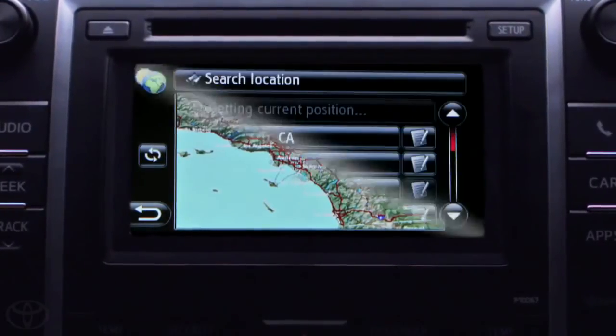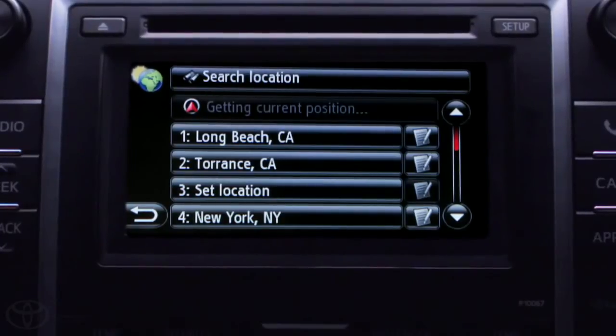And get this, I can also view the temperature and forecast of other US cities. Doesn't look like I need that umbrella after all. Thanks Entune.